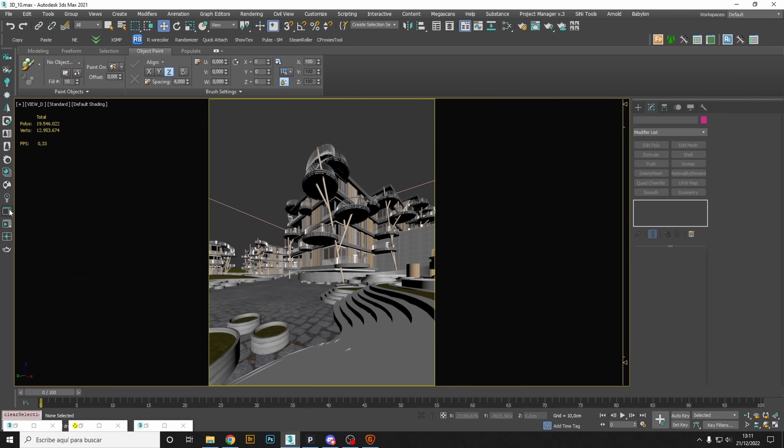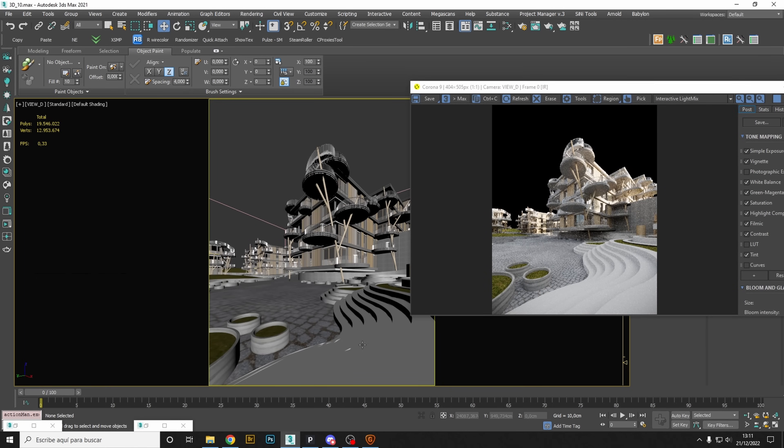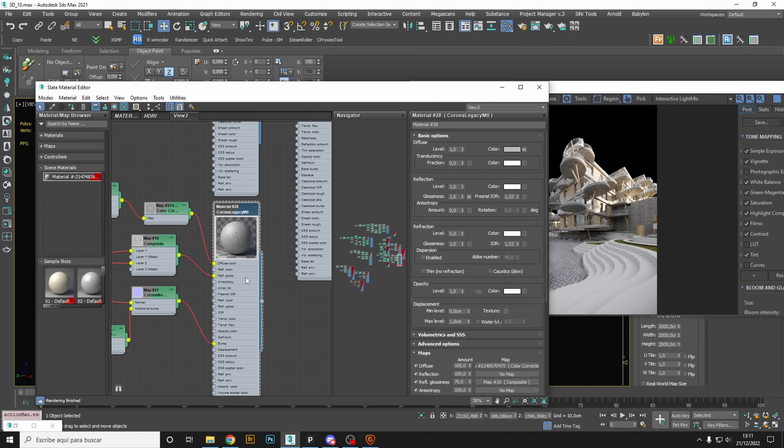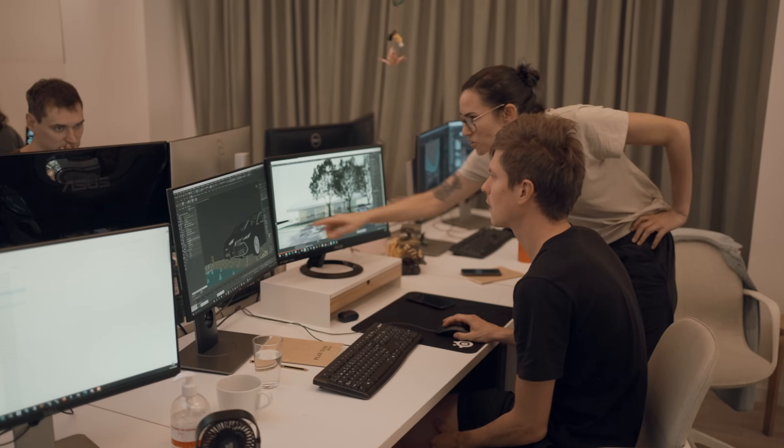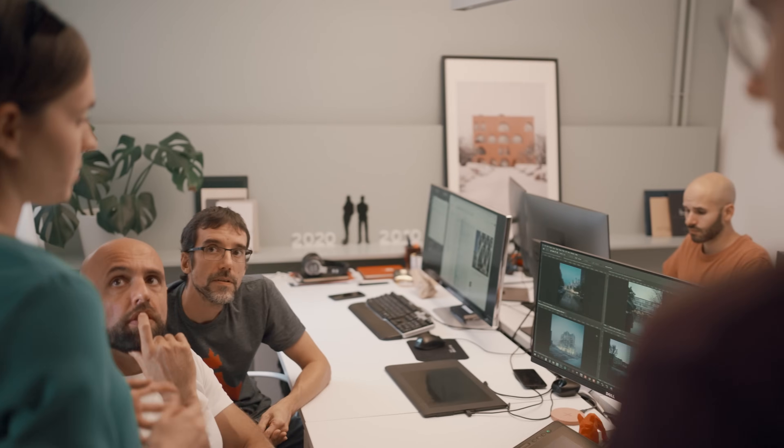Nowadays, most software can achieve really good results and the differences among archviz companies do not rely on that — they rely on the people behind. When you are starting, you are always trying to know what software your idols use, but then you realize that that is not the point.